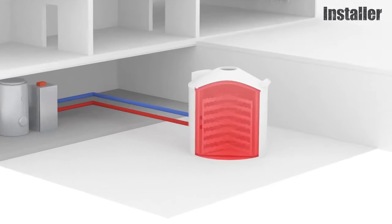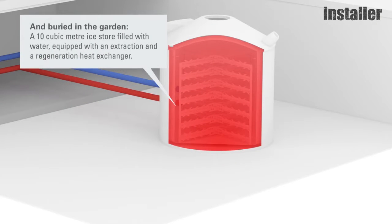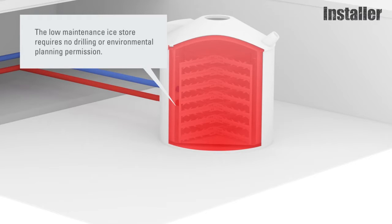In the winter, when the ice store is working at its best, the temperature in the ice store drops down to zero degrees, and at that point the water starts to freeze. The freezing process at zero degrees means that a lot of latent energy can be extracted. The equivalent energy you can get from freezing water is the same as if you heat water from 20 to 80 degrees. So we are using the latent heat from water, and the ice store then slowly and gradually freezes up in winter.